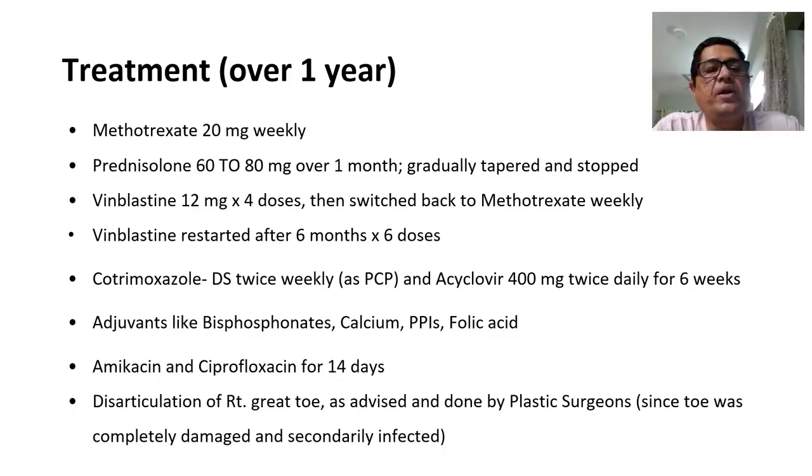We started the patient on methotrexate 20 mg weekly with folic acid. Prednisolone was started at almost 80 mg over a month and then gradually tapered and stopped. The medical oncology team suggested vinblastine 12 mg, given for 4 doses, and then we switched back to methotrexate. However, after 6 months we had to restart vinblastine for another 6 doses. Pneumocystis jirovecii prophylaxis with cotrimoxazole and herpes prophylaxis with acyclovir 400 mg twice daily for 6 weeks were also given.